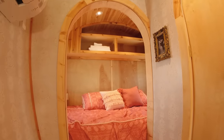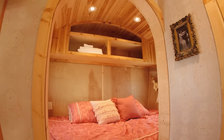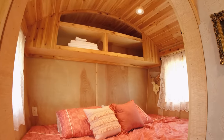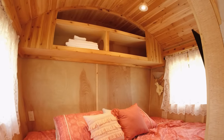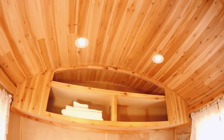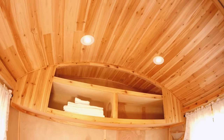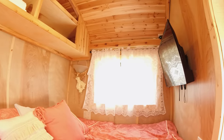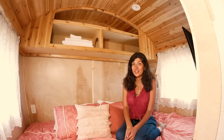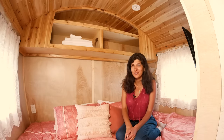Here we are entering the bedroom, and as you can see, the beautiful curves of the house continue. There's a lovely curved archway leading into the bedroom, and inside we've got the beautiful curved roof with shelving built into it. Everywhere you look there's lovely wood and these lovely lines.